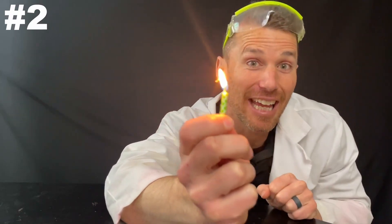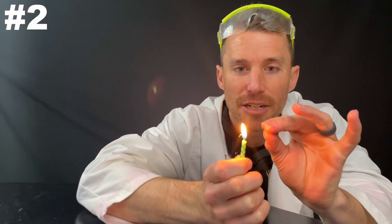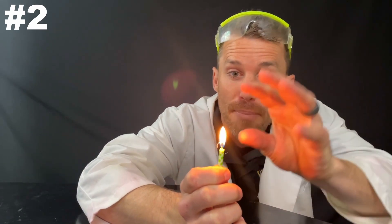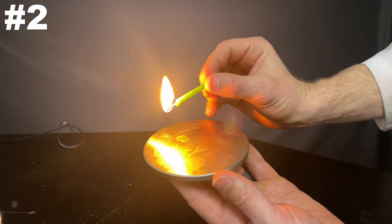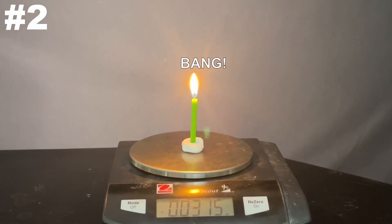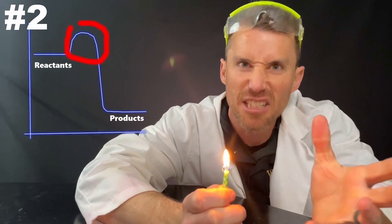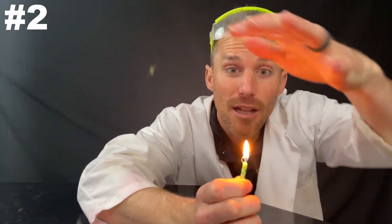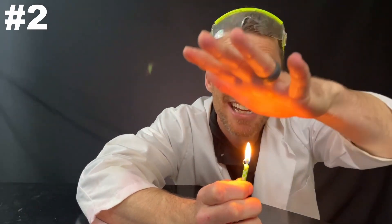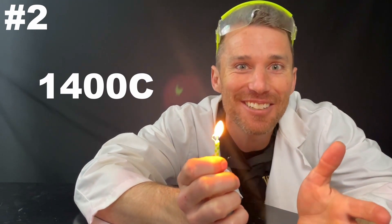Number two: energy transfer. Depending on the source, less than half the energy going out here is released as heat. Some of the energy is going back into maintaining this reaction — we have to melt the wax, we have to have enough energy for the wax and the oxygen to react, that activation energy. And then we have energy that's emitted as light as well as the heat. It's really hot — 1,400 degrees Celsius.